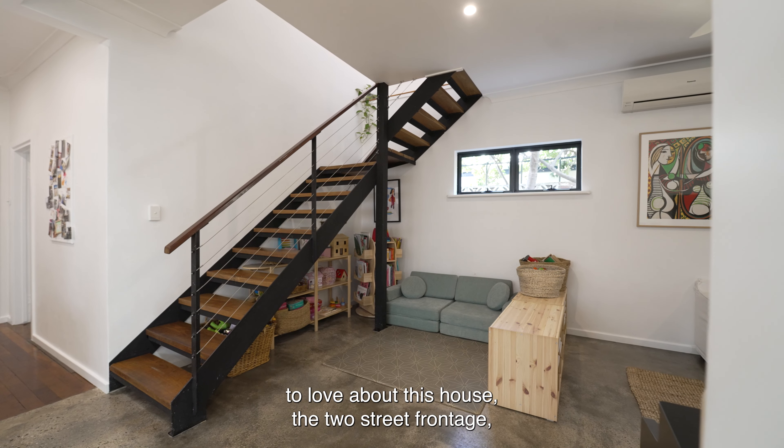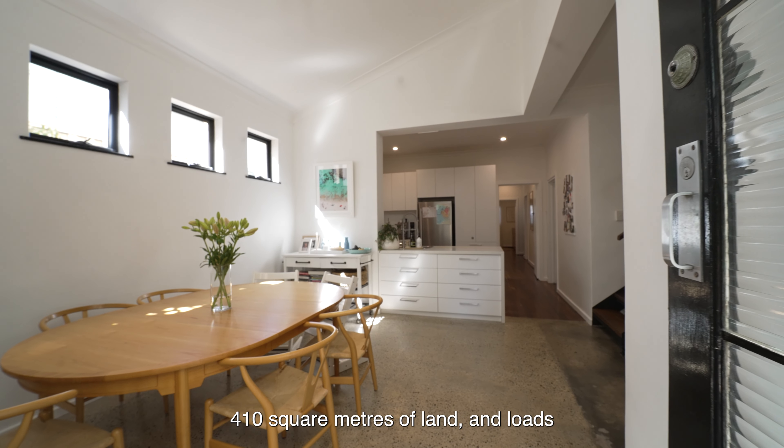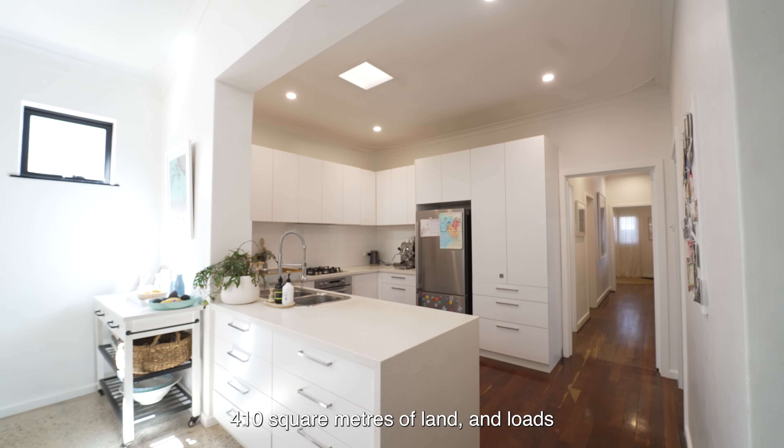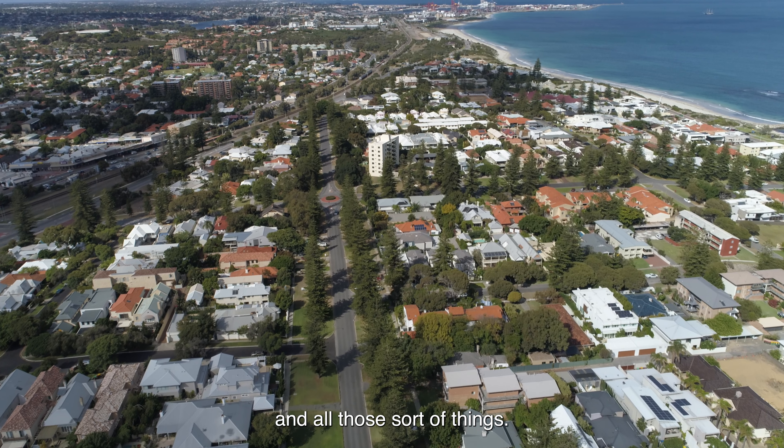There is so much to love about this house — the two-street frontage, 410 square meters of land, and loads and loads of storage for bikes, camping gear, and all those sorts of things.